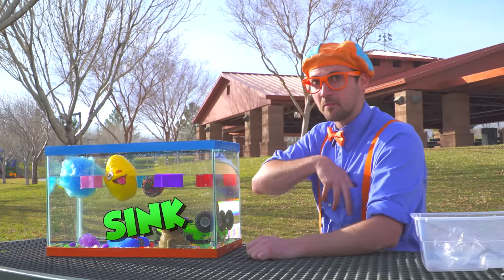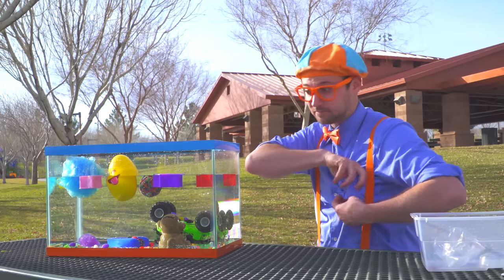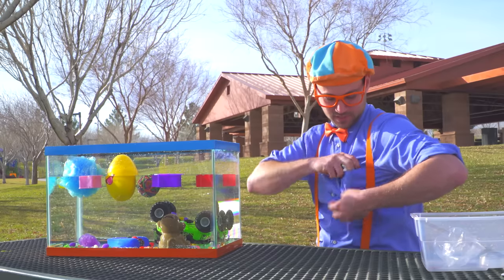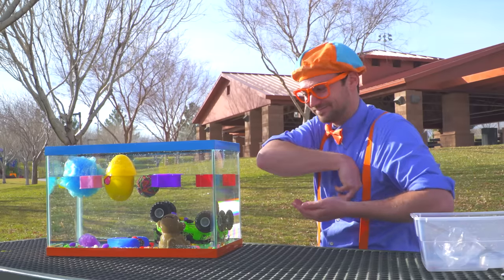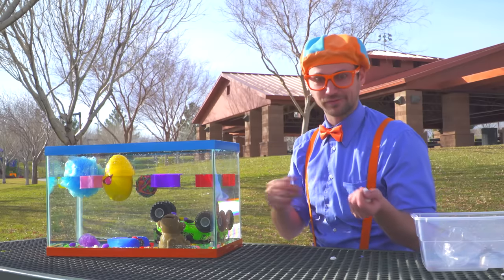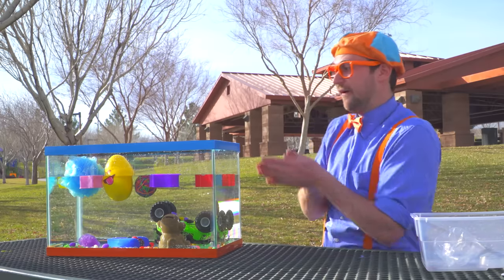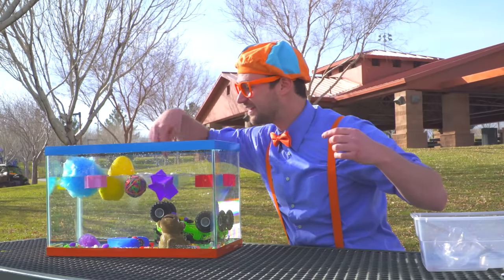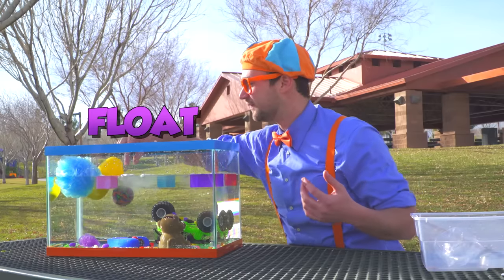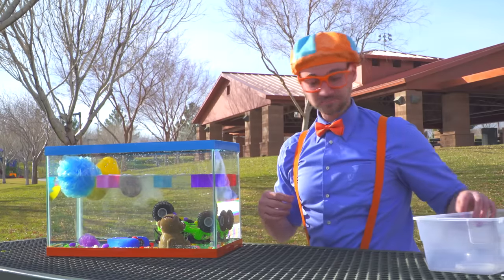Oh hey, what about some mallows? Let's see if they sink or float. Okay, just have my mallows — I love mallows. Some blue lint from my shirt. Alright, ready? Here we go. Look at them — they're all floating. Wow! That was so cool seeing what items sink and what items float.